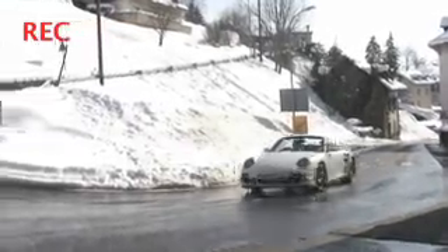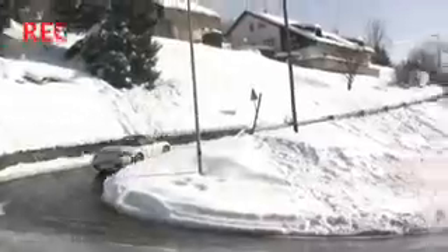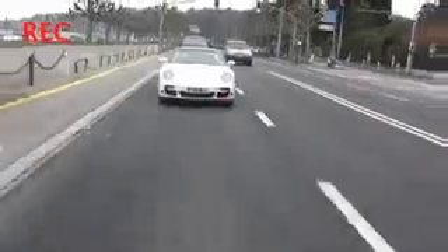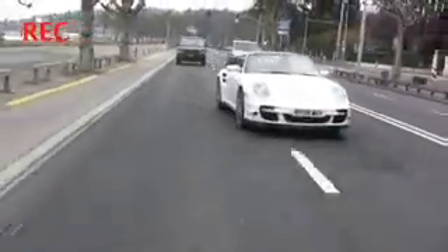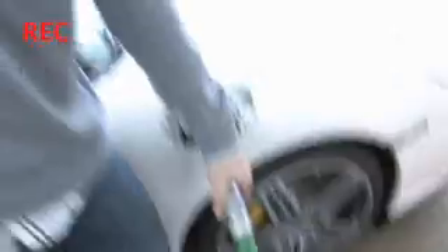Then it was time to hit the road again, but not before a final blast through the snow-covered mountains. And yes, I'm filling up again — we're 250km from Calais and this is about the third fill-up, and we'll probably need another one.